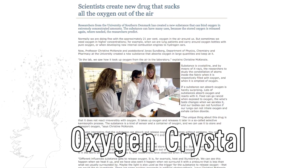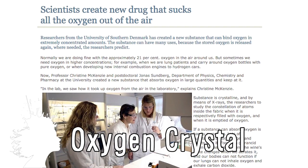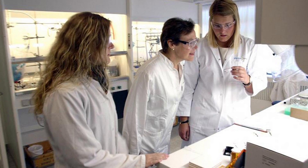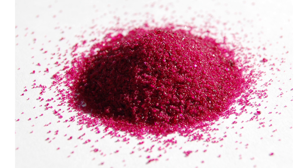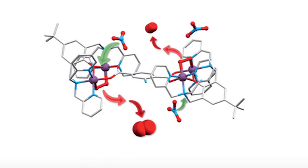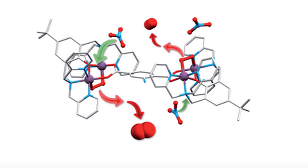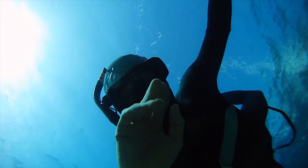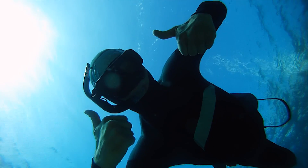Researchers from the University of Southern Denmark have created a crystal that can absorb and release oxygen. A bucket full of the material, which is a salt made from cobalt, can suck up and store all the oxygen in a room. It can be reused many times without losing its effectiveness, and the hope is to someday use it to drastically lighten oxygen tanks. A scuba diver would only need to carry a few grains of this stuff because the crystal could absorb oxygen from the water.